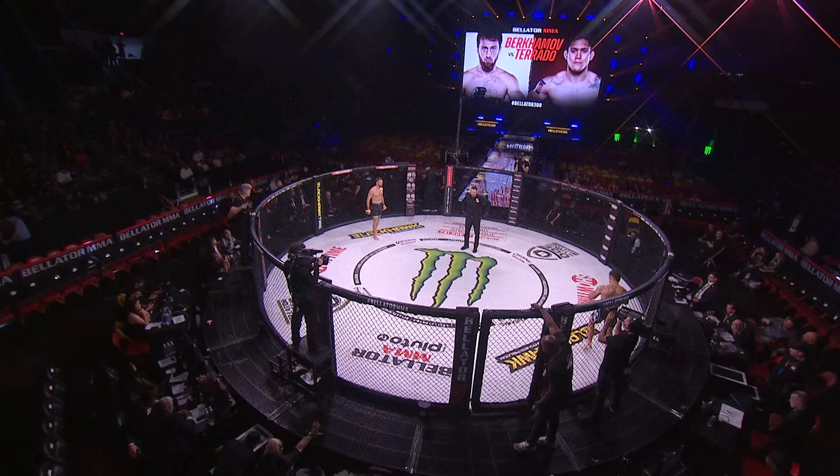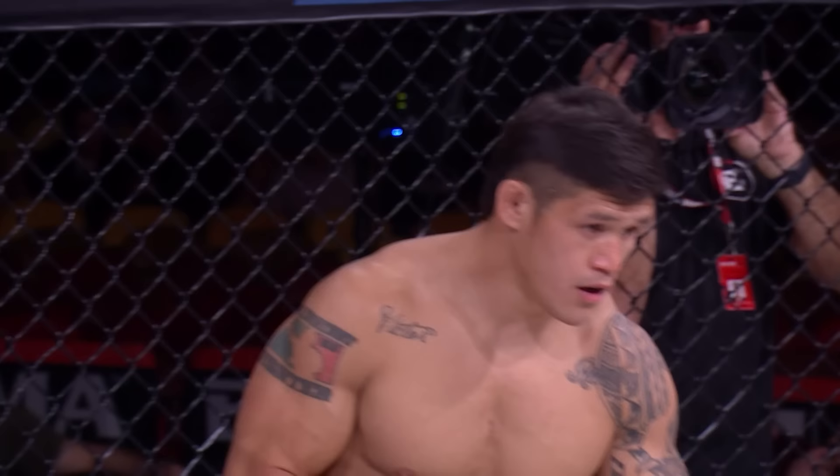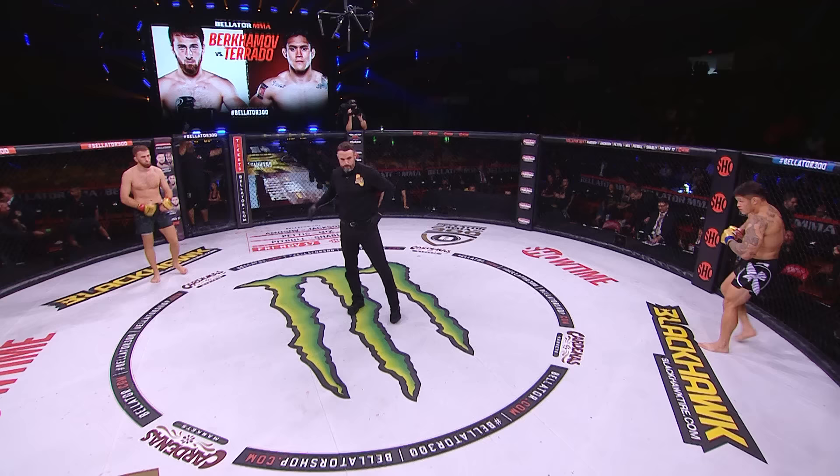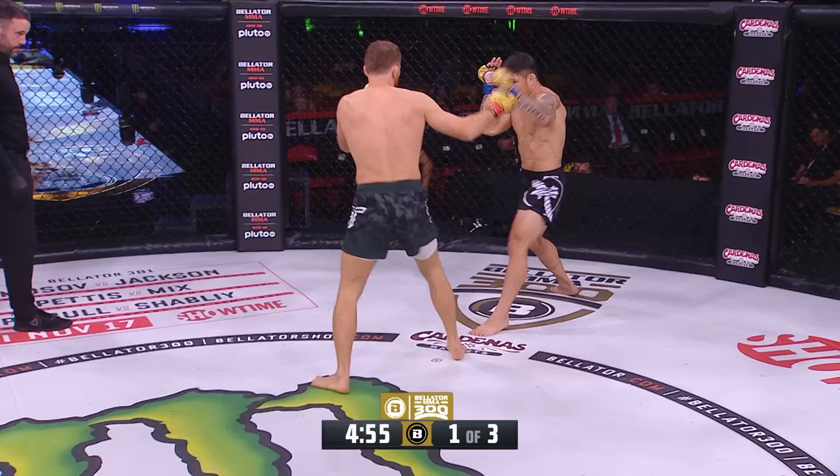Muhammad Birhamov looking to bounce back from a knockout-of-the-year candidate loss against Lorenz Larkin — one of the nastiest elbow strikes you'll ever see. Torado looking to snap a two-fight losing streak in his first fight in over five years. He represents San Diego, California, born in Guam. And here we go.